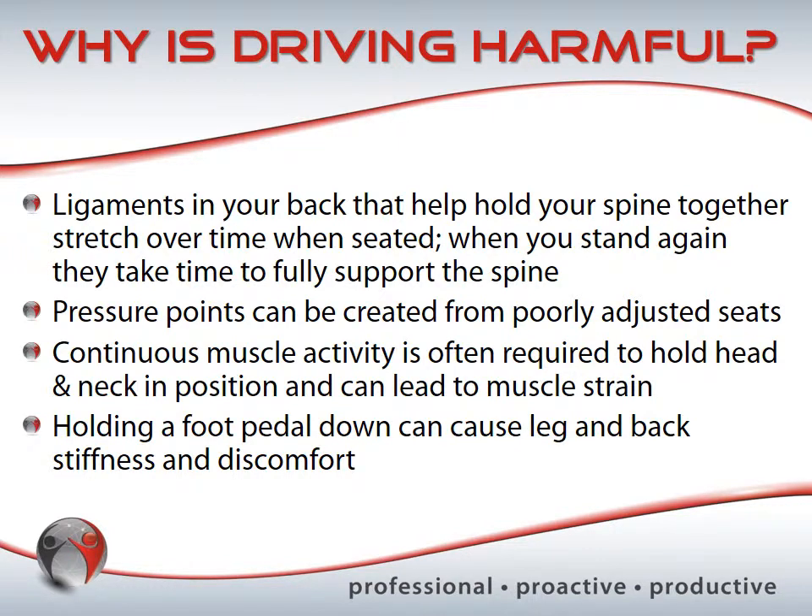Driving is harmful because the ligaments in your back that help hold your spine together stretch over the time you spend seated in the vehicle, and that's compounded by the vibration you experience the entire time. When you stand again, those ligaments don't snap back instantly — they take a while to return to position. That's one reason driving is particularly harmful, especially when you don't properly adjust your vehicle.